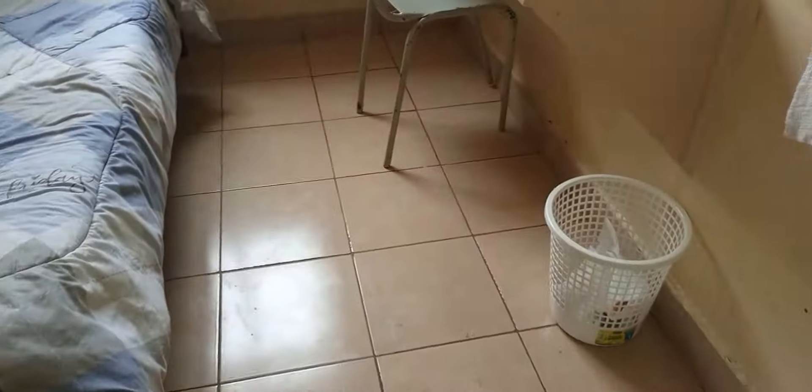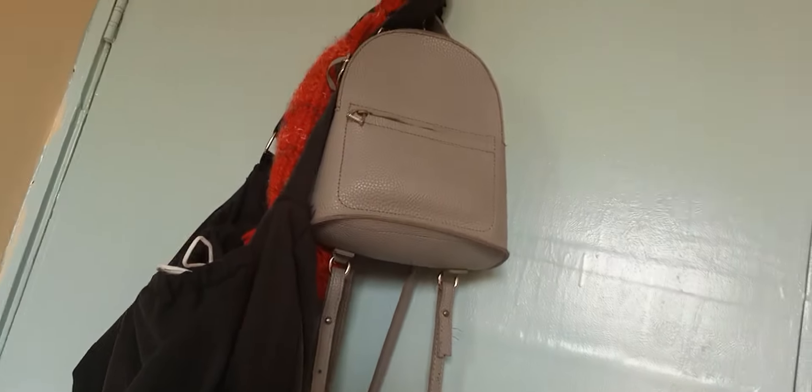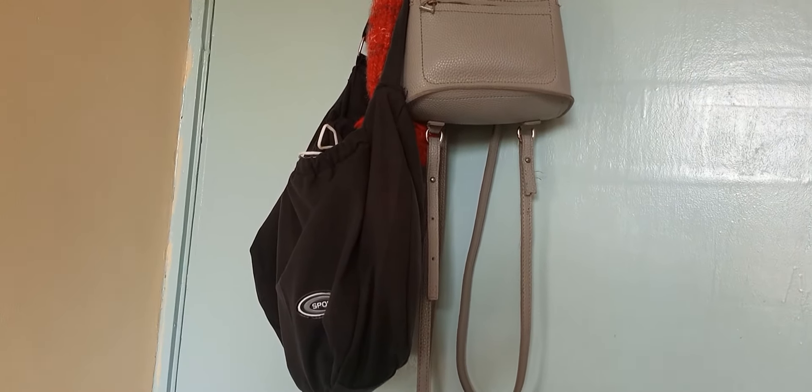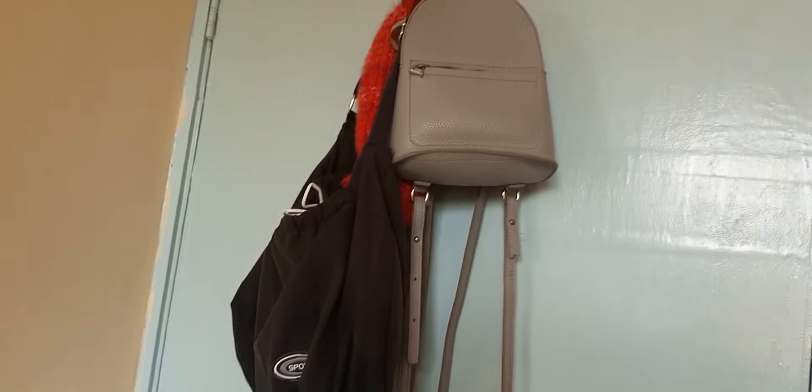We usually close it, so there's not much light coming in — you open it and welcome to my room! So where do I start? Let me start from the door. My door has a hook on it, and I use that to hang my bags and some other stuff.